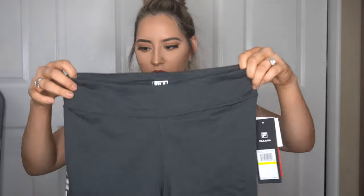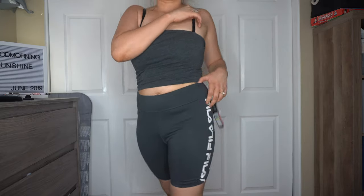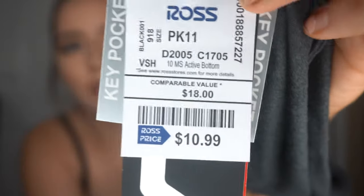Next item I got are these really cute biker shorts for $10.99. I really like these for summertime because I'm not one to get dressed up during the summer — I just like being in comfortable clothes.